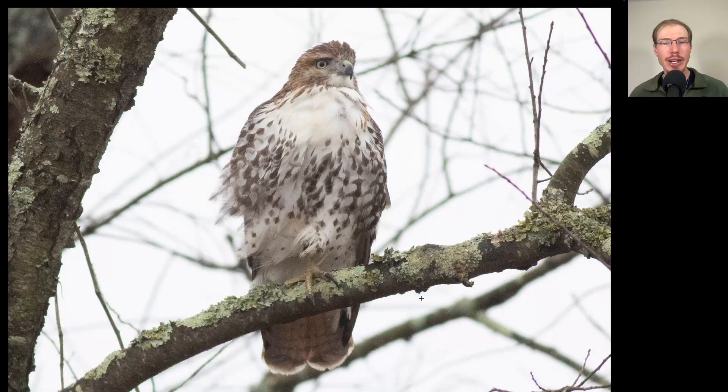Here's another raptor perched in a tree, which gives you an idea of what kind of days we've been having — if even the hawks are refusing to fly. Looking at this bird, we see a belly band, a very clean upper breast but a very distinct belly band. Looking at the tail, we see some banding to it. This is a juvenile red-tailed hawk. This one has flown in and perched relatively close to us a few times, so it seems a bit tame.